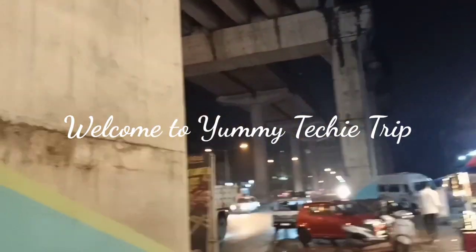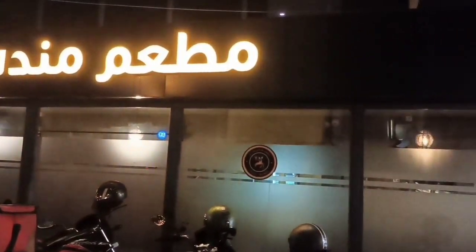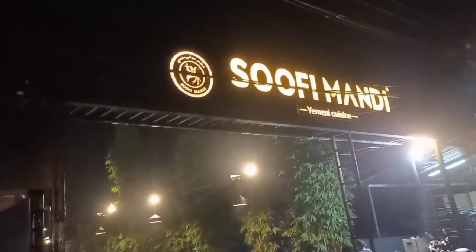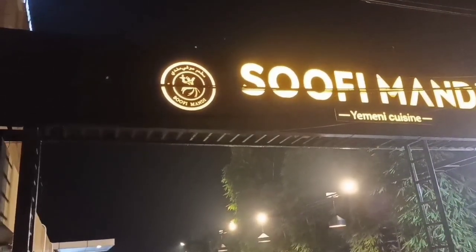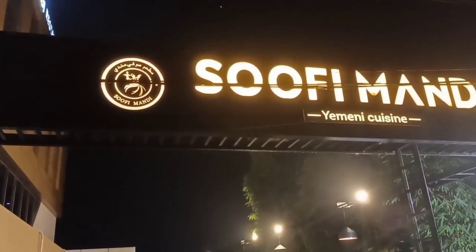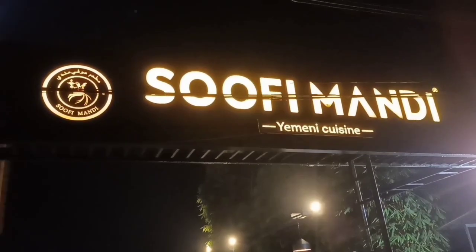Hello everyone! Metro Pillar 188, first restaurant Sufi Mandi. The food is Yemeni style, it's called the Mandi. The food is tasty.